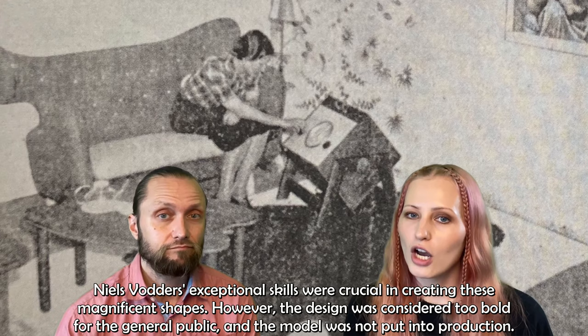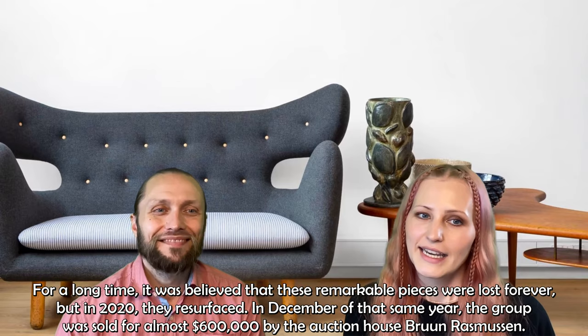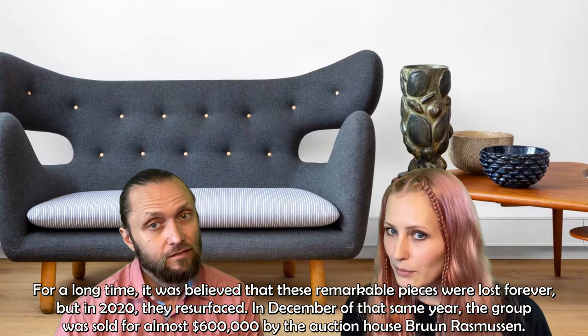For a long time, it was believed that these remarkable pieces were lost forever, but in 2020 they resurfaced. In December of that year, the group was sold for almost 600,000 by the auction house Bruun Rasmussen.